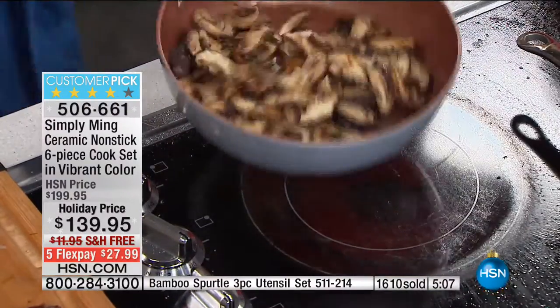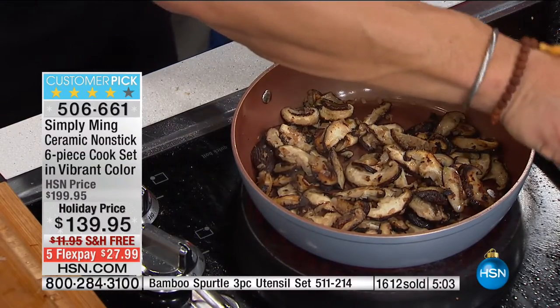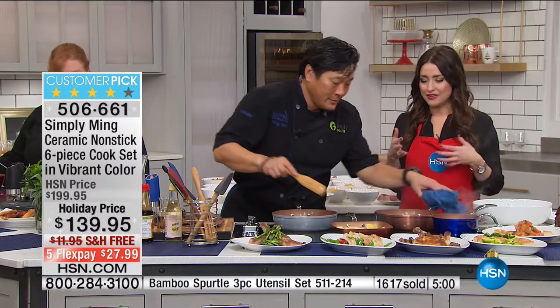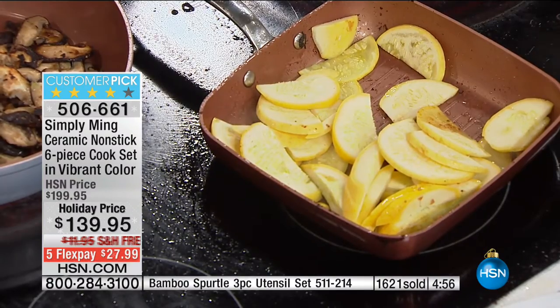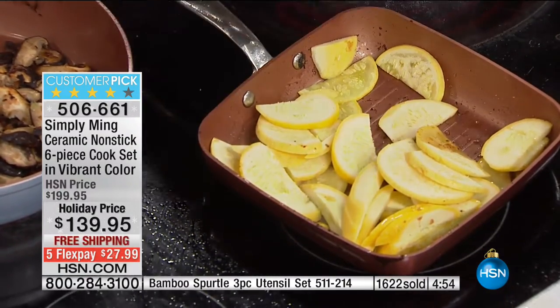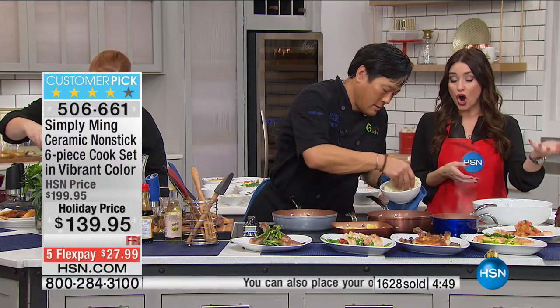In a separate pan with absolutely nothing in it — no oil — just the mushrooms and shiitakes. This pan allows you to taste the flavor of the food instead of whatever you sprayed or oiled to prevent sticking, because nothing is going to stick. Over 1,600 of these are gone.